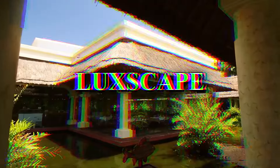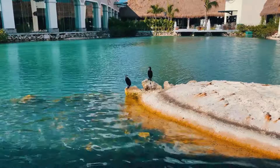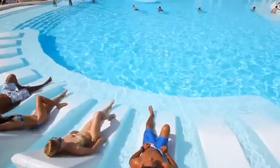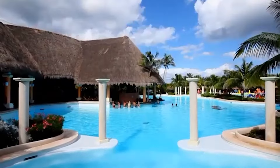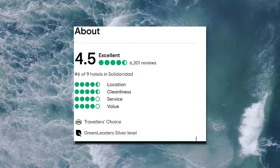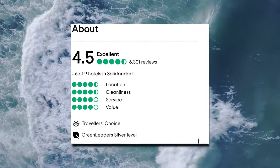At Lookscape, we prioritise transparency and honesty in our findings, and we strive to provide you with accurate information. If you're in the process of planning your stay at an all-inclusive resort and seeking valuable tips and tricks to enhance your experience, I encourage you to explore our ebook mentioned in the description below. After conducting thorough research, we discovered that the Grand Palladium Whitesand Resort and Spa has received an impressive rating of 4.5 out of 5 on TripAdvisor, based on over 6,000 reviews.